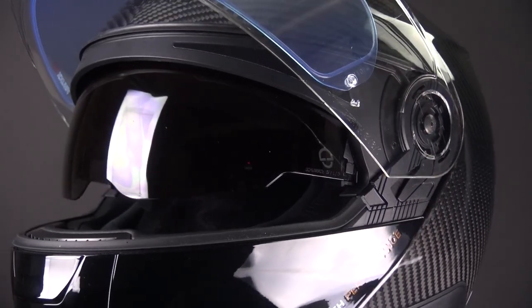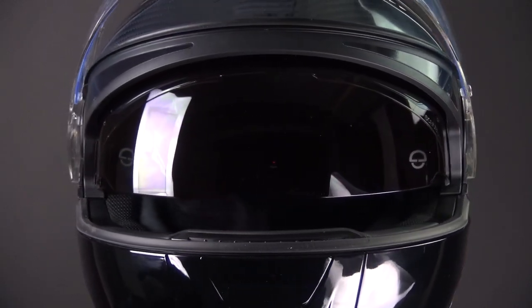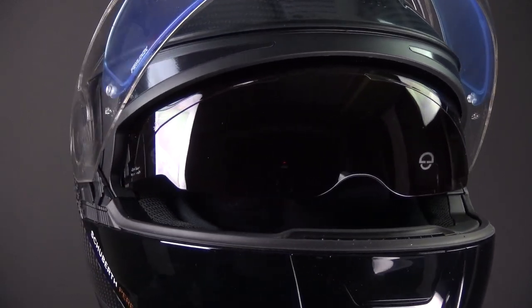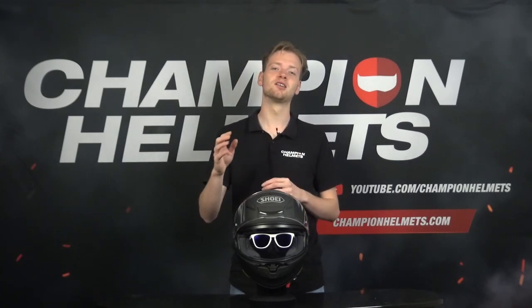If you ride in sunny conditions, consider a helmet with a built-in sun visor, which can eliminate the need for sunglasses that can be more difficult to fit inside a helmet. If nothing has worked so far and wearing glasses under a helmet remains uncomfortable or impractical, prescription motorcycle goggles can be an excellent alternative. They are designed to fit comfortably within helmets, provide the necessary vision correction, and often have straps that ensure a secure fit, making them more comfortable and practical for longer rides.